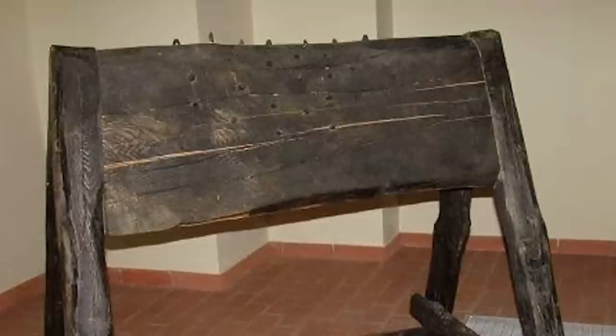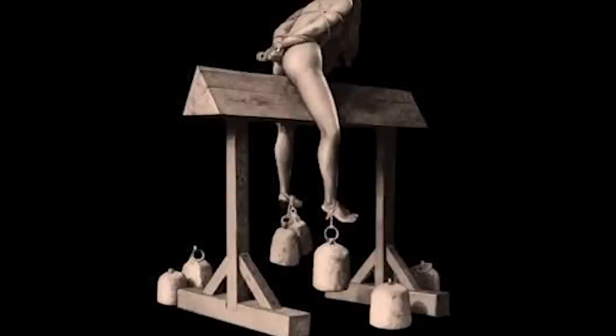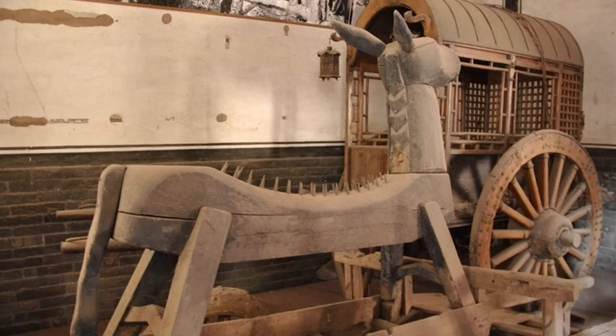The Strappado, used in Palestine, does not have a base for the body to lie on, but the tied arms were wrenched out of the joints of the hanging prisoner. Abroad, in ancient China, there is a similar torture called riding the wooden donkey.